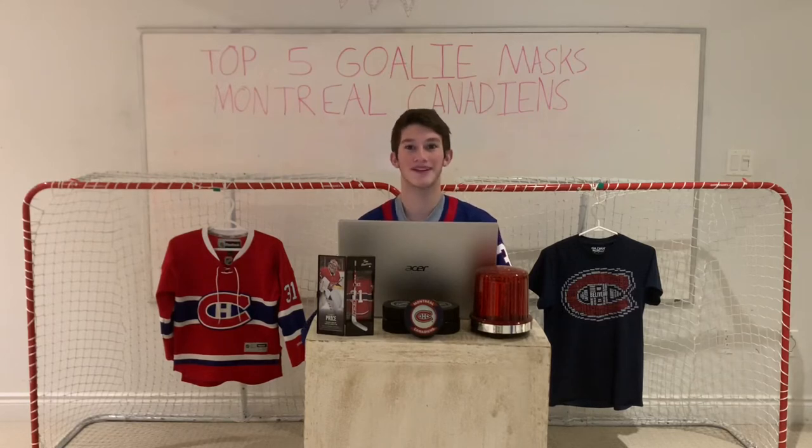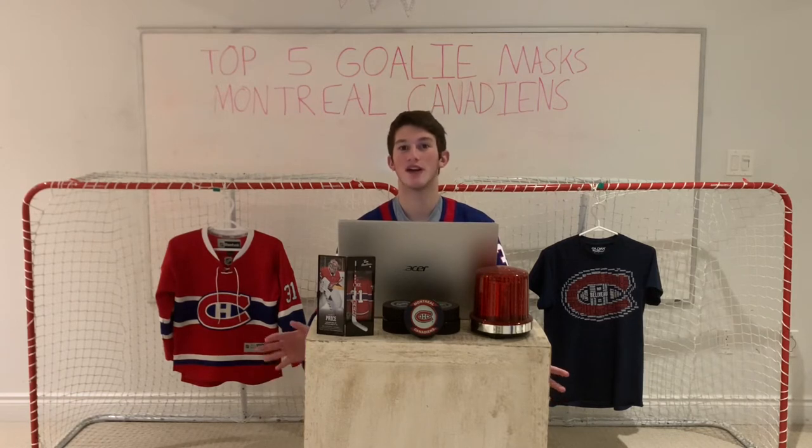Hello everyone and welcome back to The Crease Hockey. In today's video we will be taking a look at my ranking for the top five Montreal Canadiens goalie masks of this year. Unfortunately I couldn't find any new photos of masks for Michael McNiven, Charlie Lindgren or Montreal Canadiens masks for Caden Premo, but with the rest of the photos that I have found I put them in a list and hopefully you guys will like my ranking.